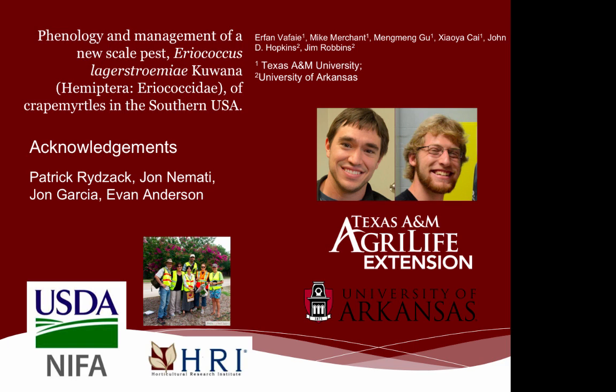I'd like to acknowledge everyone who helped with this project: Patrick Ridzak and John Nimati, my research assistants who spent many hours under the microscope counting scales; John Garcia, a research assistant counting scales in Dallas; and Evan Anderson at Sam Houston State University in Huntsville, who collected tapes every seven days consistently. I'd also like to thank USDA NIFA and the Horticultural Research Institute for helping fund our project.